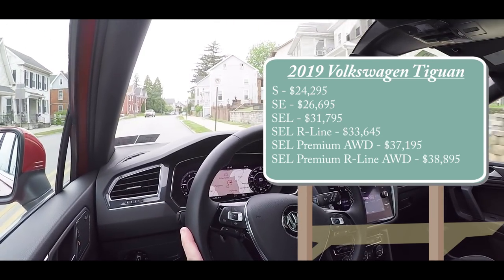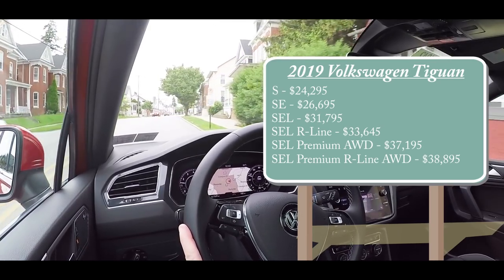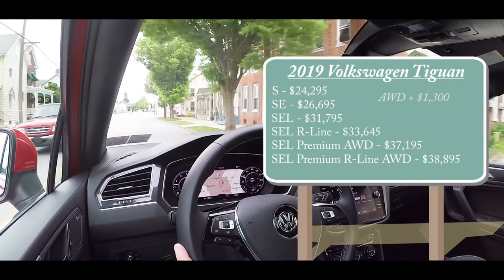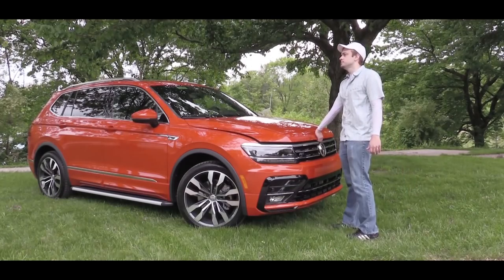By the way, for those first four trim levels, that was for the front-wheel drive variant. If you wanted to go all-wheel drive for any of those setups, simply add $1,300 to any of those prices. And to simplify things, regardless of which trim level you go with, the power plant will be the same.